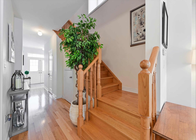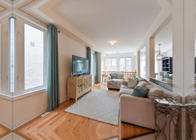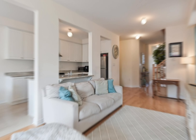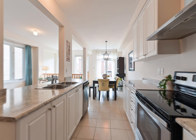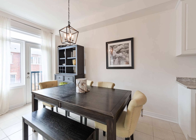This sun-filled home features spacious open-concept living areas with 9-foot ceilings on the main floor, high-quality design and unique finishes throughout. The exquisite kitchen boasts upgraded cabinets and stainless steel appliances, with direct access from the garage to the home. Convenience is at your fingertips.